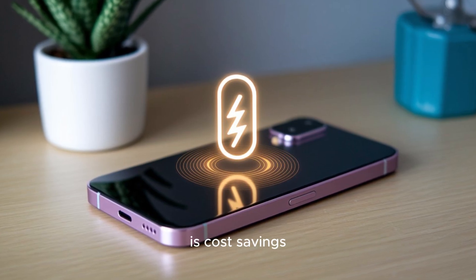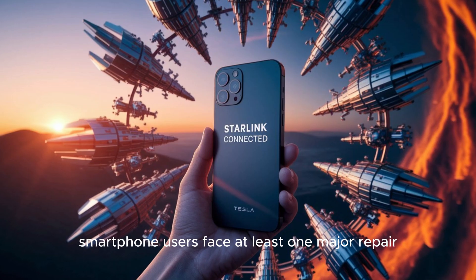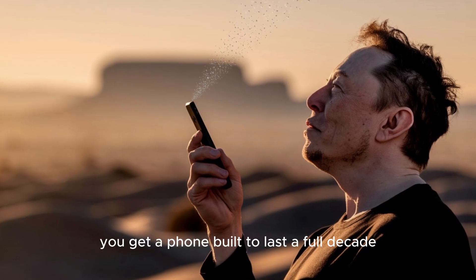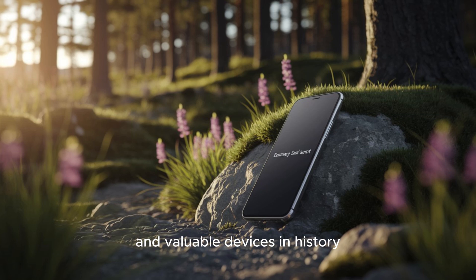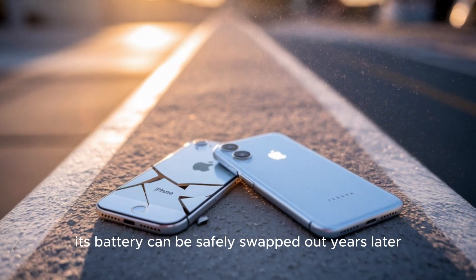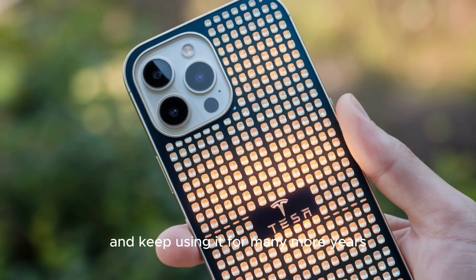Another hidden advantage of this rugged design is cost savings. Most people pay hundreds of dollars in repairs or replacements every year due to cracked screens and damaged phones. Reports show that on average, smartphone users face at least one major repair every two years. Add that to the cost of frequent upgrades, and you're spending far more than you realize. But with the Tesla Pi, you get a phone built to last a full decade. At $273, this makes it one of the most affordable and valuable devices in history. Tesla also thought about repairability — the Pi phone is designed with modularity in mind. Its battery can be safely swapped out years later, restoring full performance without replacing the entire unit.